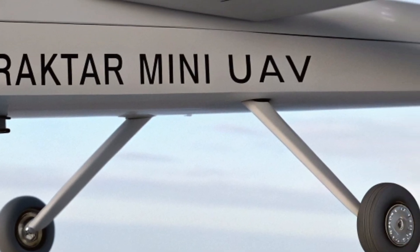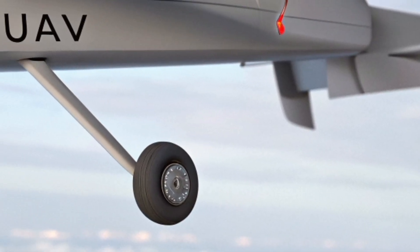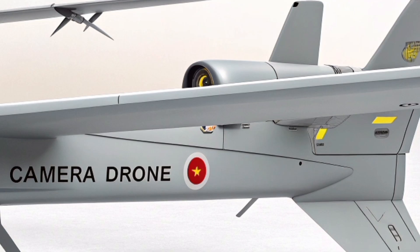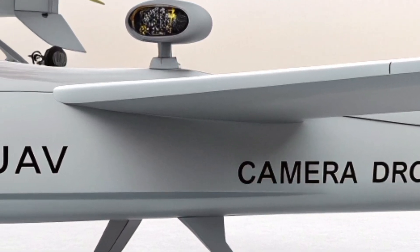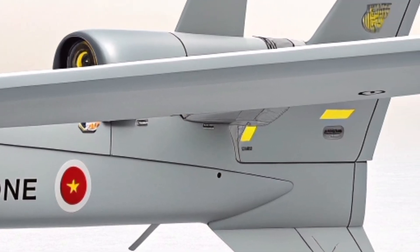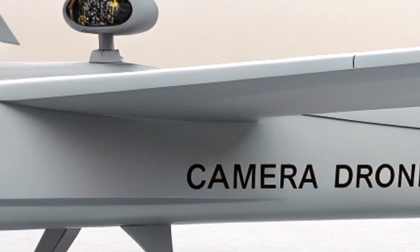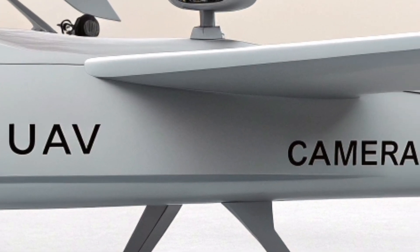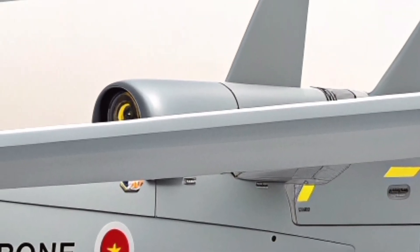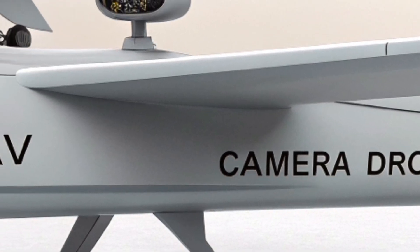But the story of the Bayraktar Mini UAV is not just about hardware — it is, in many ways, the story of software. Baykar designed its own flight control algorithms, its own autopilot systems, and its own interface for operators. This allowed the drone to fly completely autonomously once a mission path was uploaded. It can take off, patrol its assigned area, stabilize during high winds, return to base, and land safely without constant manual control. One of the standout features is its ability to perform automatic belly landings on rough terrain.